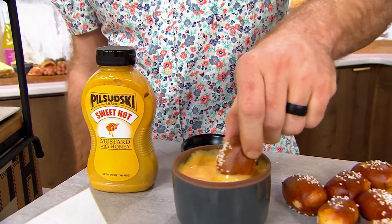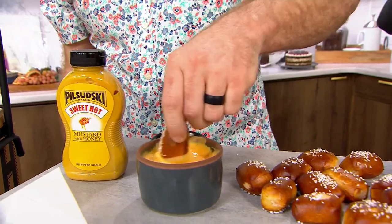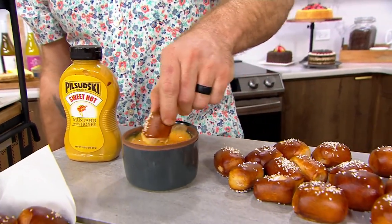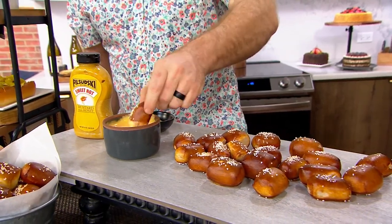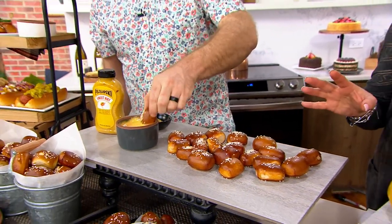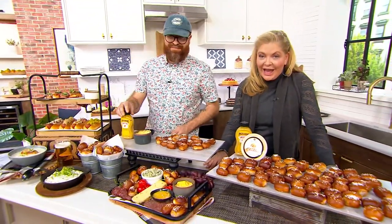Don't forget to order those hot dogs, and we're going to finish this gourmet three-hour holiday with the best pretzel bites that you never want to be without. The bad news first: no auto delivery, unfortunately, on these yet. First time on the air in 2023. These were on in October and they totally sold out.